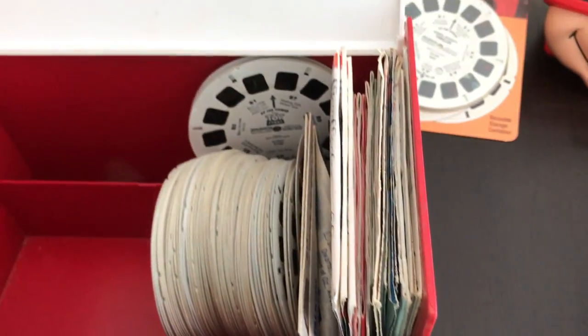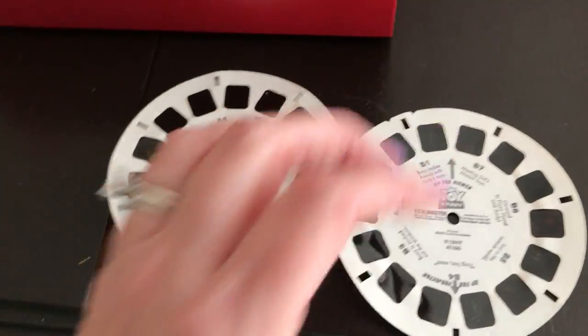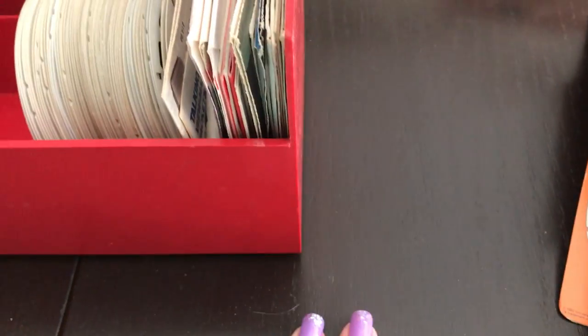I see some Disney in the background. Toy Story, more Toy Story, and Toy Story. Let's see what these packs are.